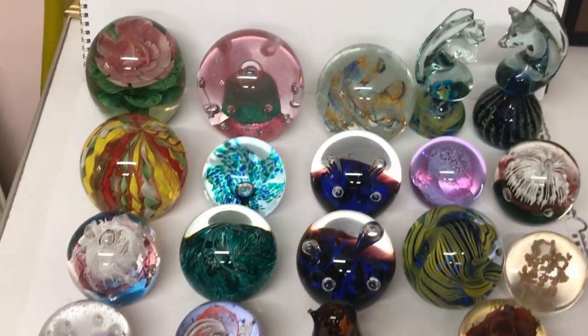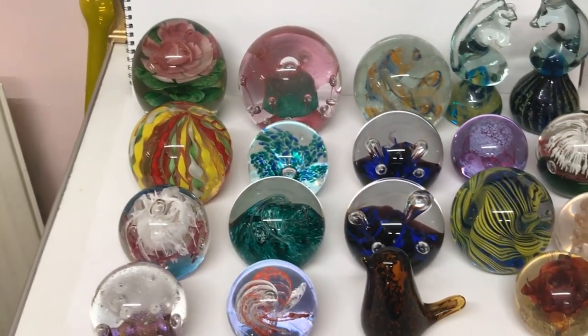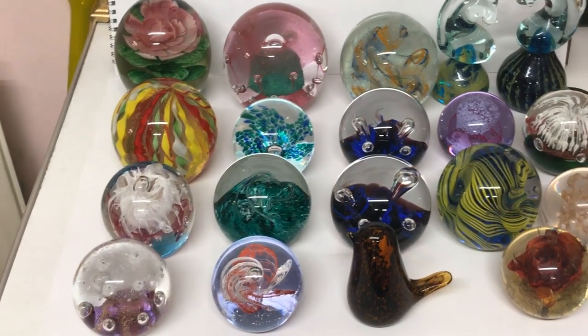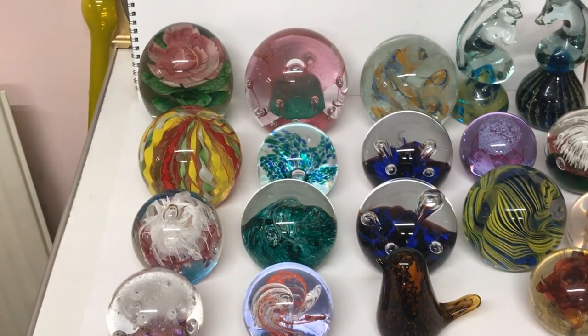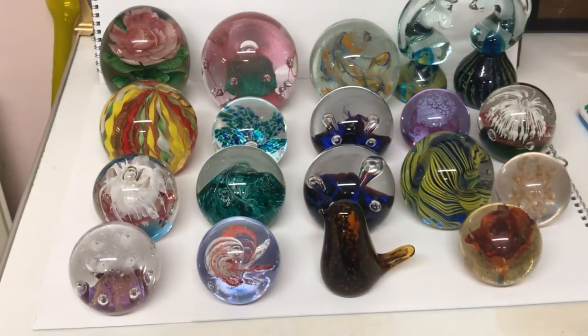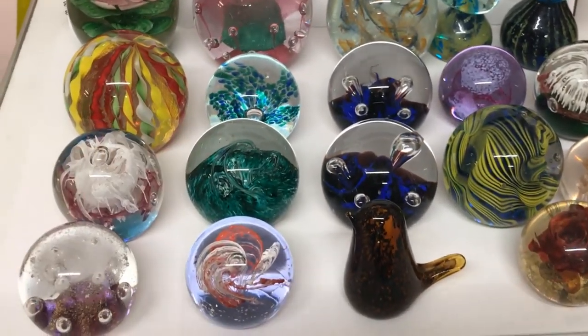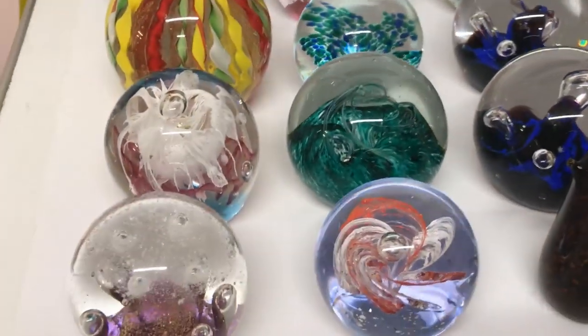Anyone who wants to photograph paperweights and make money on them — you need to get yourself a lightbox, and the light has to come from underneath the paperweight. Get yourself a square frame, a bit of glass on top, a bit of white paper on there, and put the light inside. When you sit the paperweight on top, the light travels through the glass and you get a perfect picture.